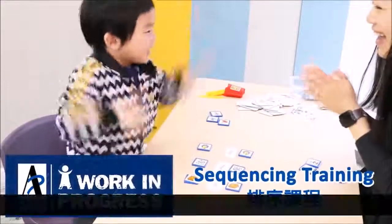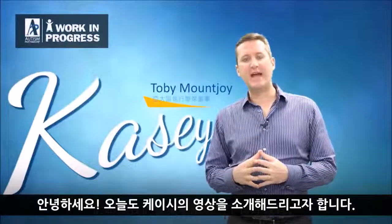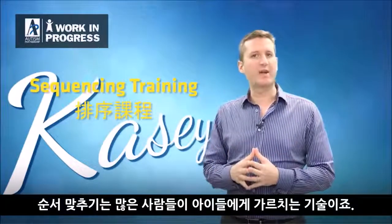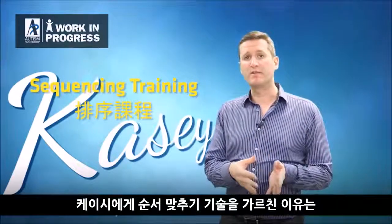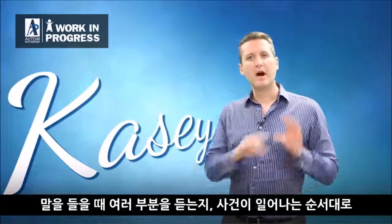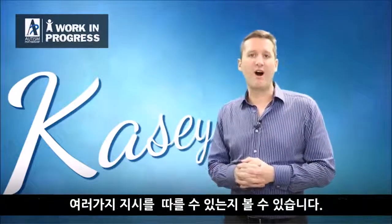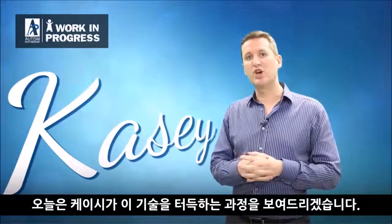Welcome! We've got another video all about Casey, and today is going to be all about sequencing. Sequencing is a very popular skill that many people will teach their children. For Casey's purposes, the reason we chose sequencing was to help with some of his language processing — by listening to multiple parts of information, putting them in the right order, and being able to execute different tasks by either watching or listening.